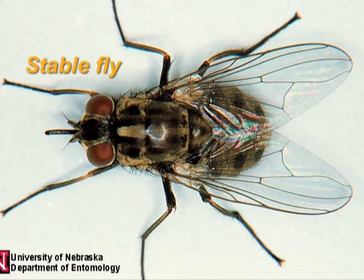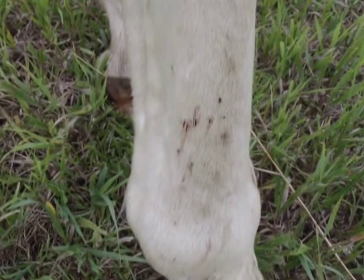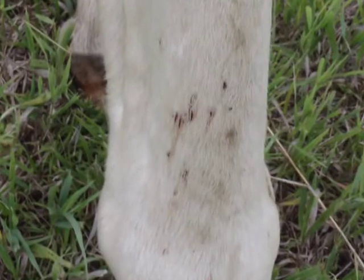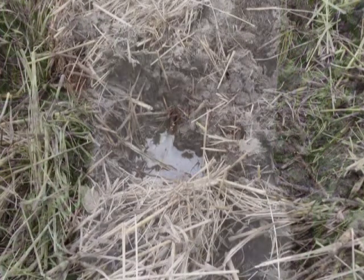Both male and female stable flies feed on blood and are persistent feeders that irritate host animals. Individual flies may feed more than once a day. Peak feeding activity is early morning and again in the late afternoon. Stable flies prefer feeding on the lower parts of legs and the bellies of horses and cattle.